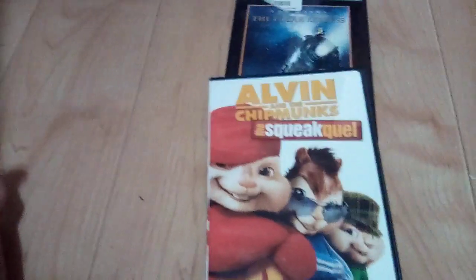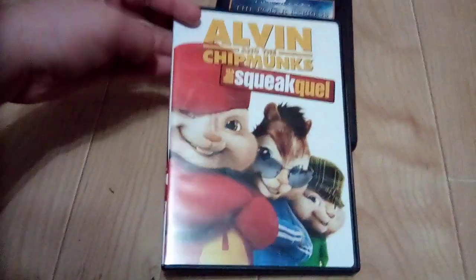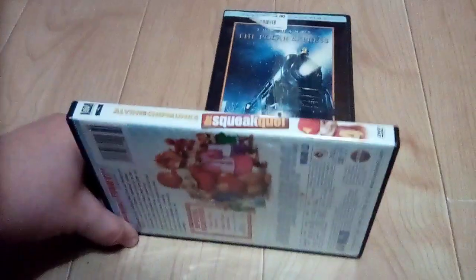Okay, first one we have is Alvin and the Chipmunks 2, the Squeakquel. Here's the front, spine, and a picture of Alvin. And the back. Here's the disc itself.